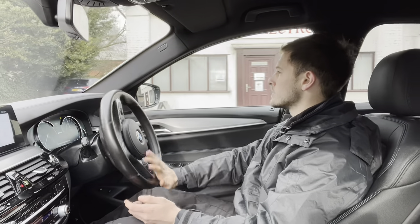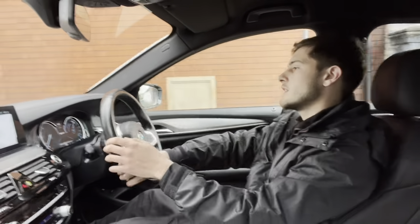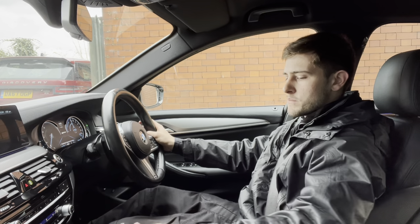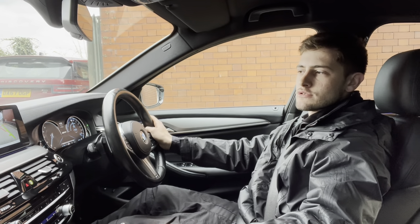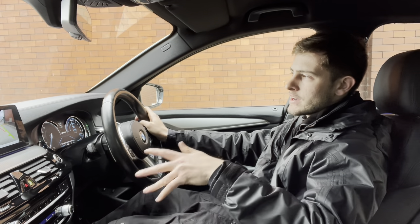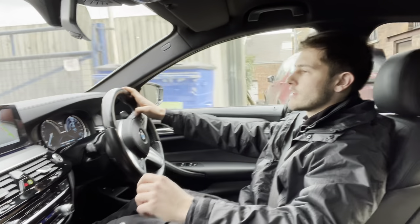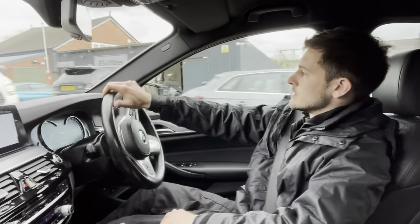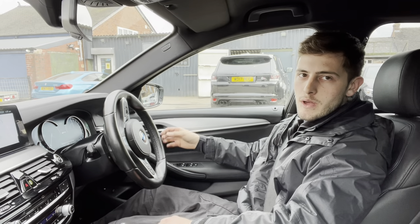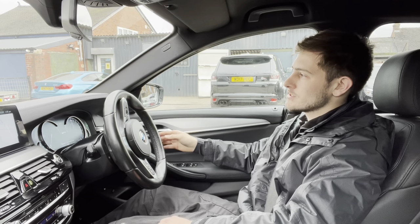I'm just taking a right into an industrial park where I'll perform an emergency brake — in three, two, one. As you can tell, very sharp brakes. Putting the vehicle into reverse, we've got the reversing camera and visual display working perfectly. Throughout this whole journey we've had no knocks or bangs of any kind, which is obviously what you'd be listening out for. At this point you'd normally want to come inside and see what kind of deal you could work out.